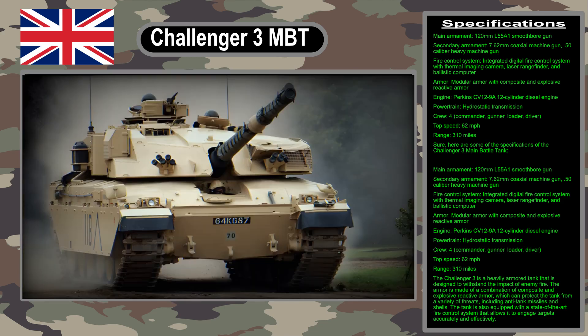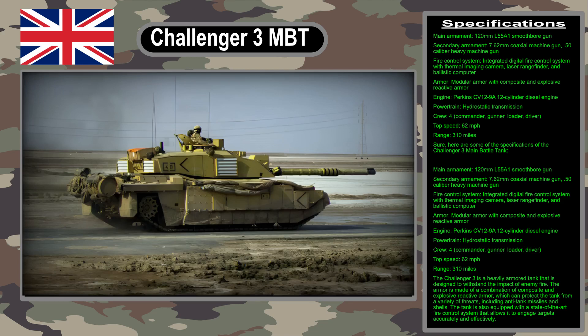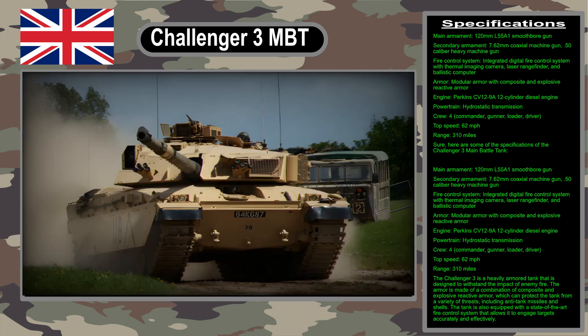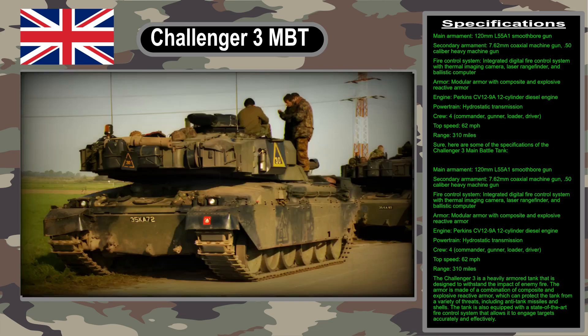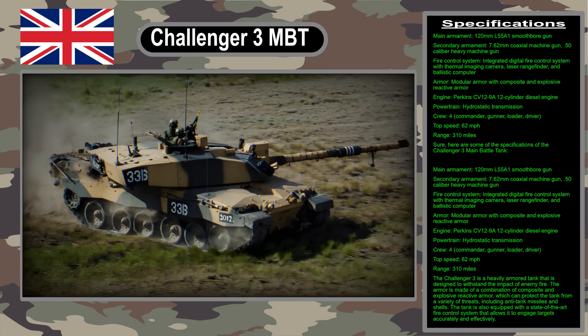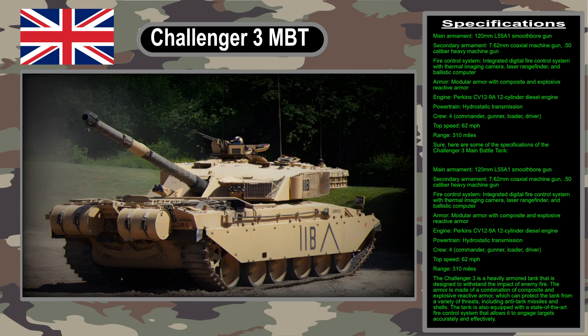One of the most interesting things about the Challenger 3 is its new 120mm L55A1 smoothbore main gun. This gun is a modernized version of the German Rheinmetall RH120 tank gun, which is used on many of the world's most advanced tanks. The L55A1 is more powerful and accurate than the gun on the Challenger 2, and it can fire a wider variety of ammunition.